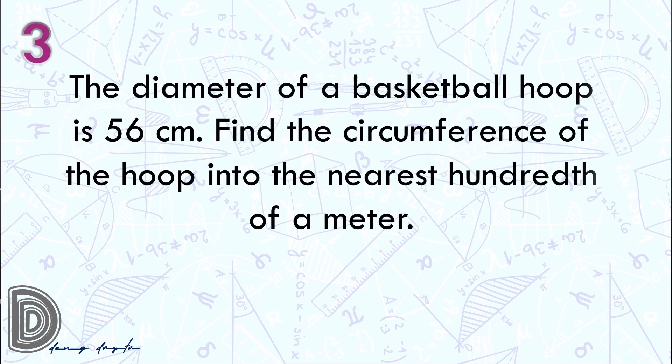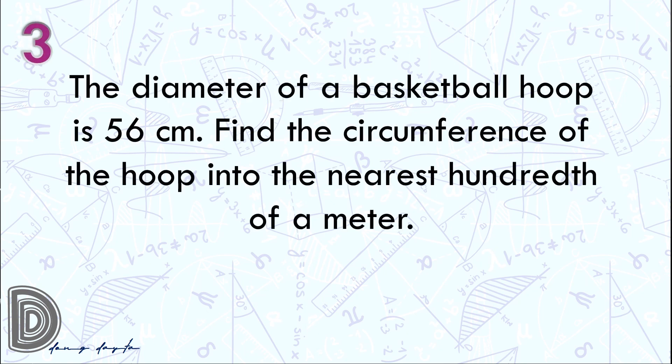Question number 3. The diameter of a basketball hoop is 56 centimeters. Find the circumference of the hoop to the nearest hundredth of a meter. Again, the diameter of a basketball hoop is 56 centimeters. Find the circumference of the hoop to the nearest hundredth of a meter. Go!